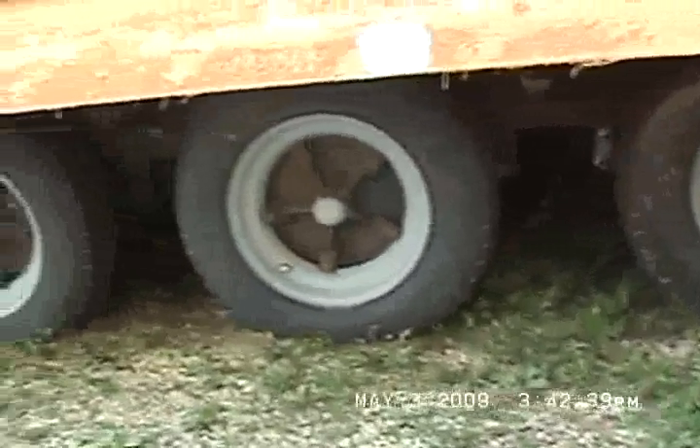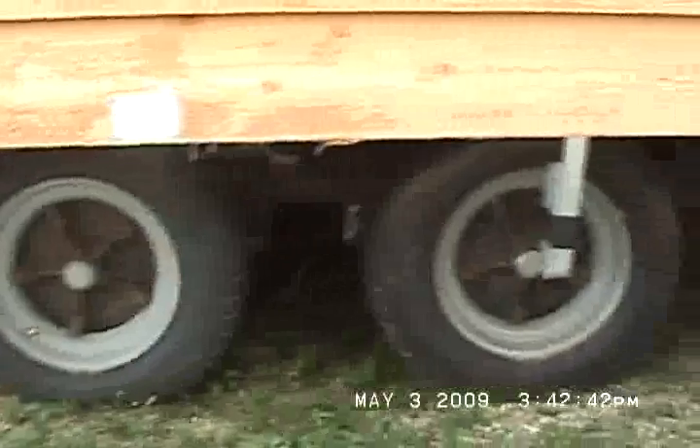It's on a triple axle frame. This thing is about 13 feet 8 inches tall. It's got a bay window at the dinette and all thermal pane windows.